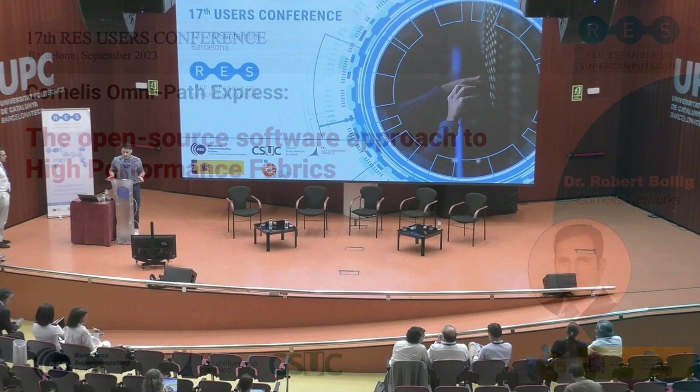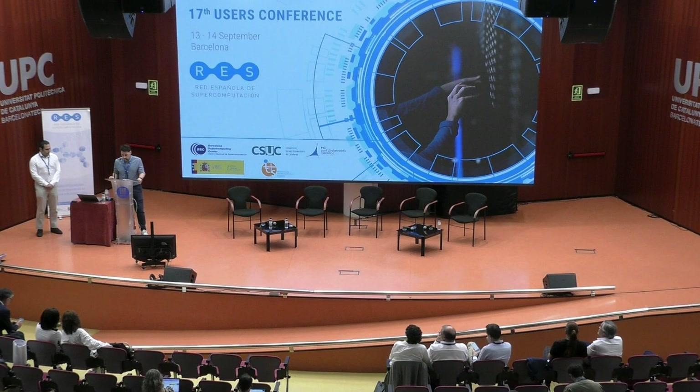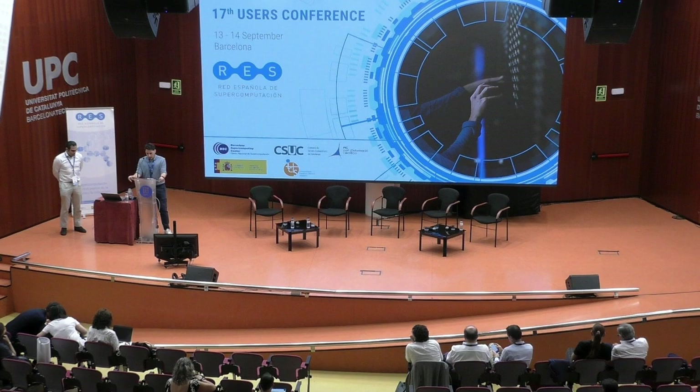I would like to introduce our second sponsored talk of the day. His name is Dr. Robert Bollig, a solution architect for the European and Middle Eastern area at Cornelis Networks since 2002. He holds a PhD in astrophysics and has applied experience in developing massively parallel HPC codes, providing a real-world perspective on HPC deployment needs. The title of his talk is Cornelis Omnipath Express, the Open Source Software Approach to High-Performance Fabrics.